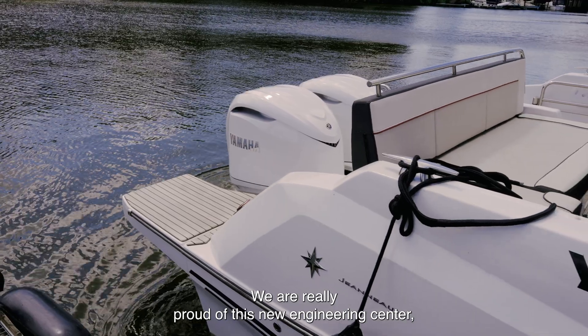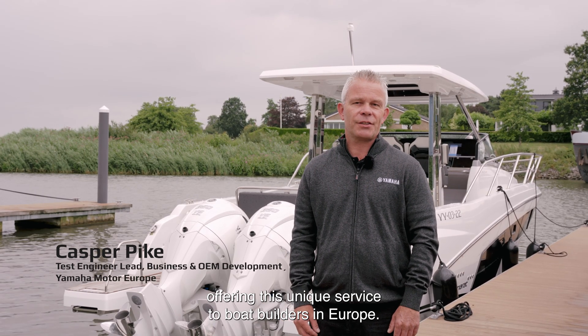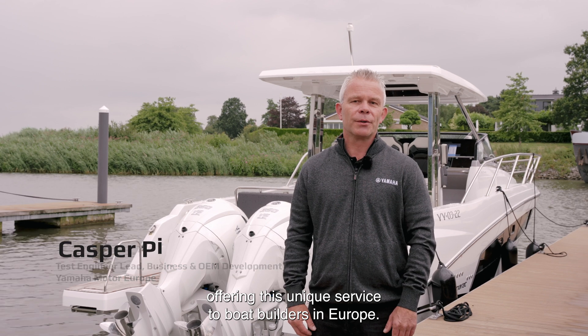We are really proud of this new engineering center, as Yamaha is the first brand in the industry offering this unique service to boat builders in Europe.